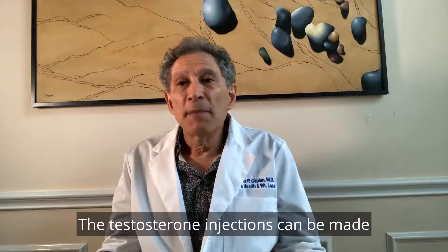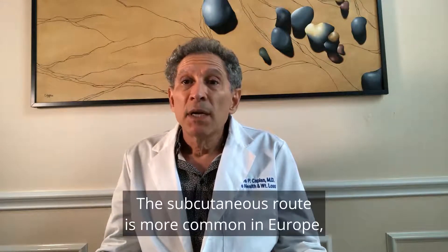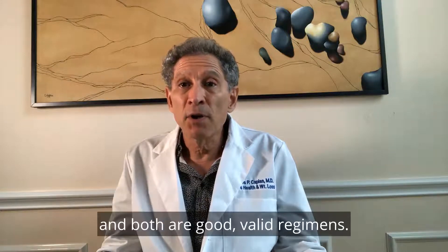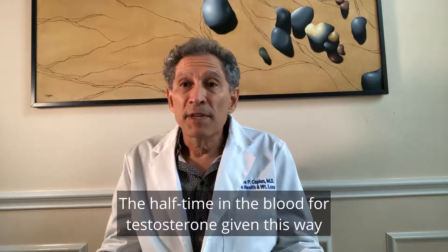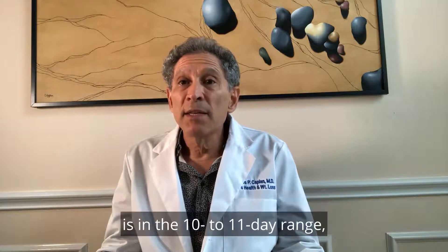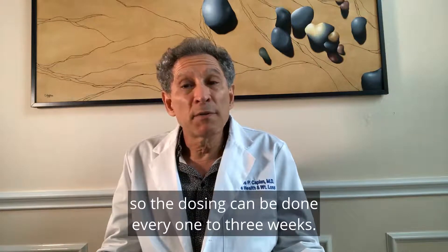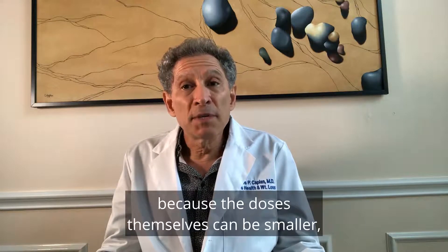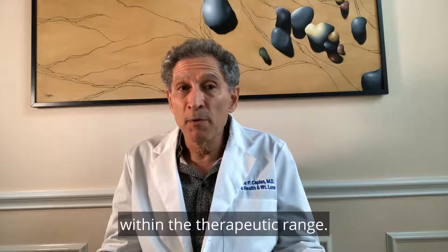The testosterone injections can be made into the muscles IM or into the fat below the skin subcutaneously. The subcutaneous route is more common in Europe but is becoming more popular in the United States, and both are good, valid regimens. The half-time in the blood for testosterone given this way is in the 10 to 11 day range, so dosing can be done every one to three weeks. I prefer weekly doses because the doses themselves can be smaller and the peaks and valleys stay within the therapeutic range.